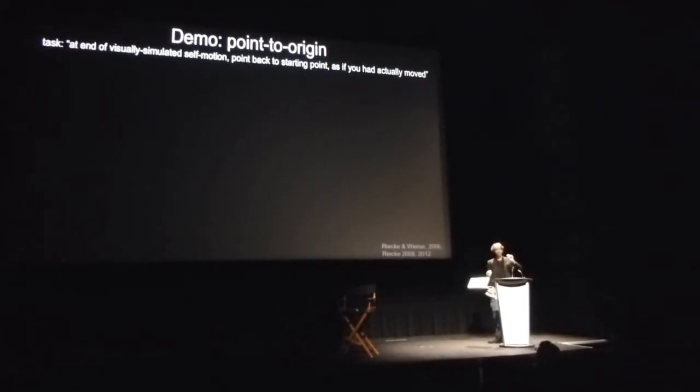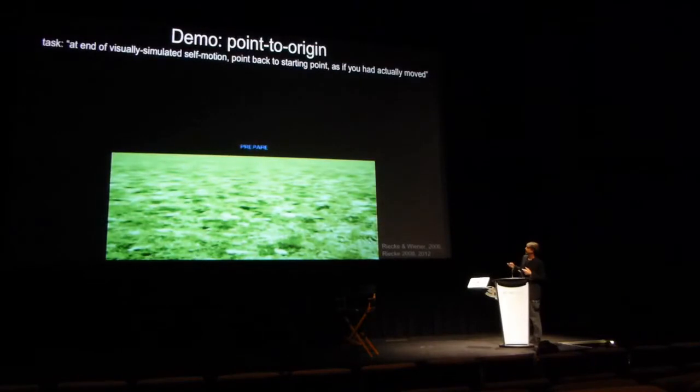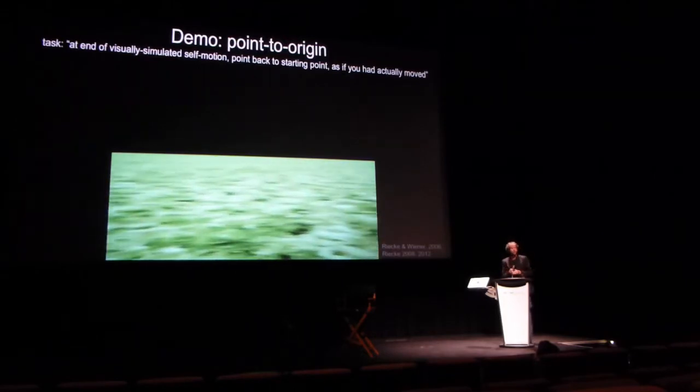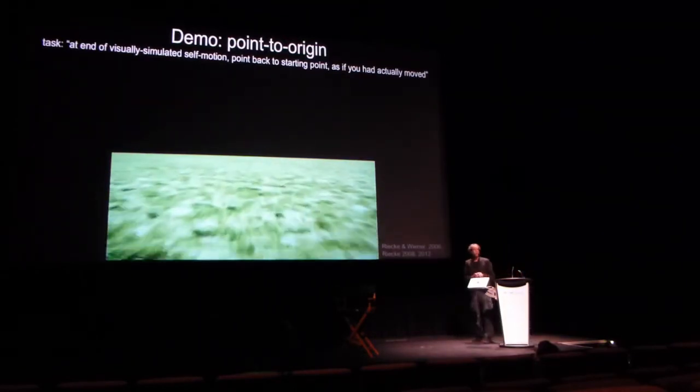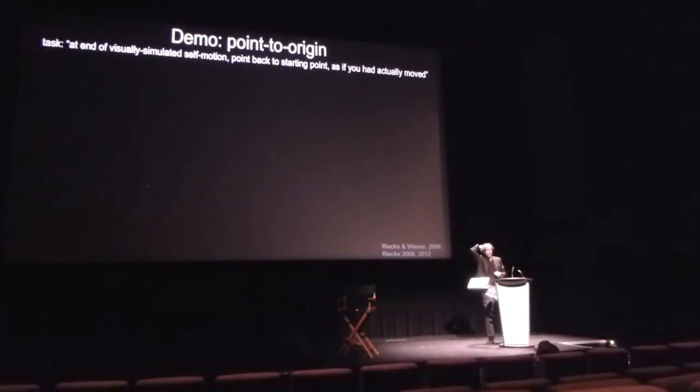I'd like to try this out with a simple interactive task. At the end of a very simple simulated self-motion, I'll ask you to point back to the starting point using your hand. You'll see a translation, a rotation, and then another translation, and at the end I'll ask everyone to point to the origin. Please point — and keep your hand out there. Now look around at where people are pointing.